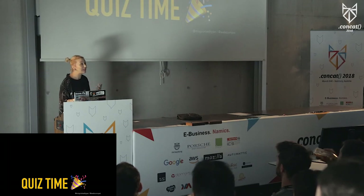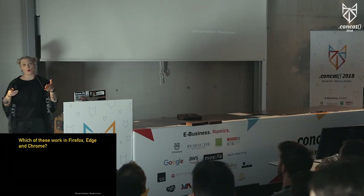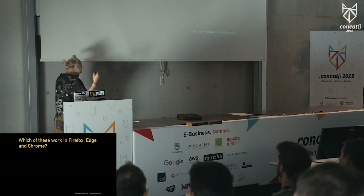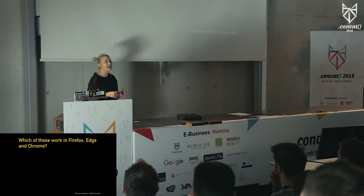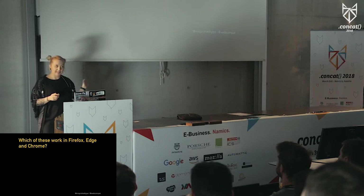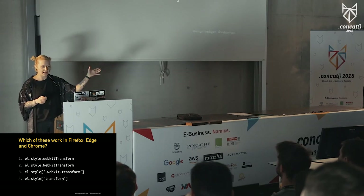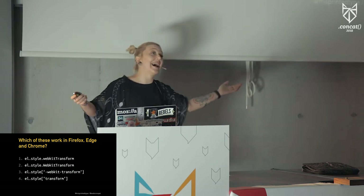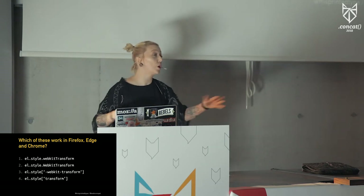Please tell me in a moment by raising your hands which of the four options I will show you work in Firefox, in Edge, and in Chrome — and you'll realize in a moment why they also work in Safari. Don't mind the syntax, it's just about the last piece of it. So we have a WebKit transform with a capital W, a CSS with a capital W, the third is prefixed, and the last one is just 'transform'. Please raise your hand: who thinks that the first one works in all four?